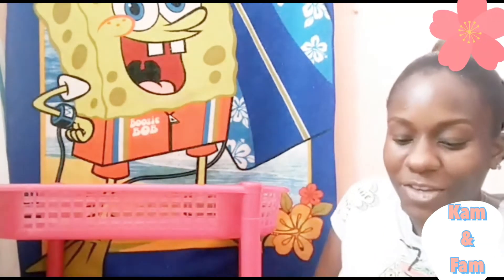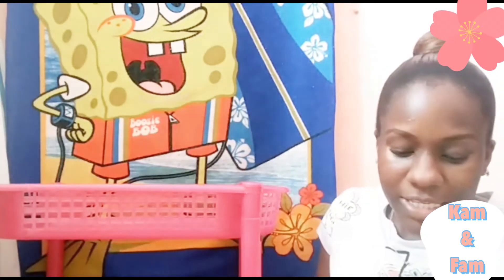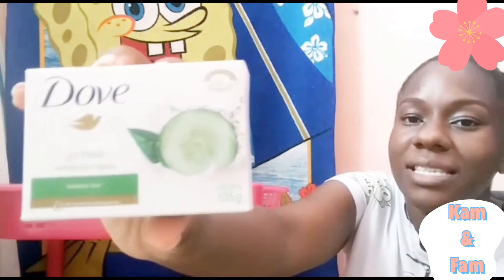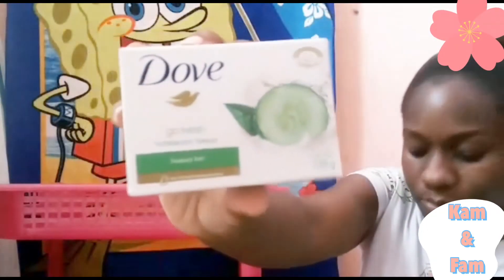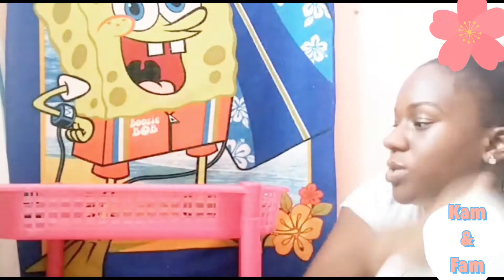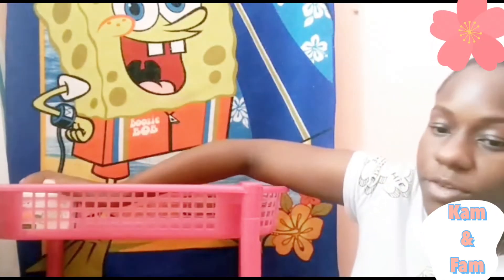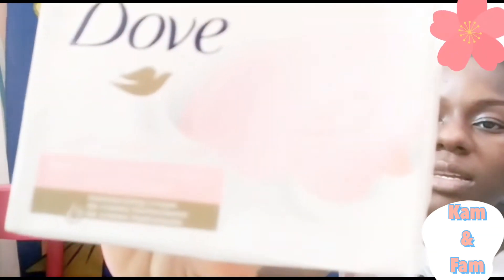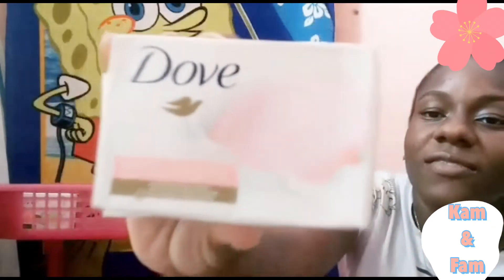I'm starting with bar soaps. The first bar soap I have is the Dove Go Fresh cucumber scent with green tea — I have two of those. Right at the front here I have two of the pink rosa, which is an excellent fresh scent.